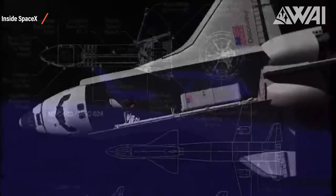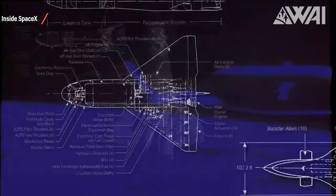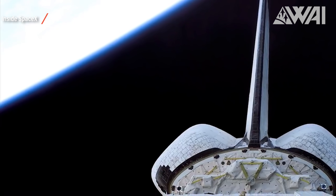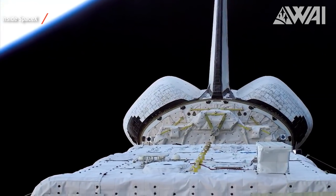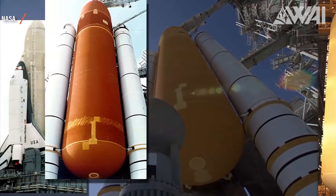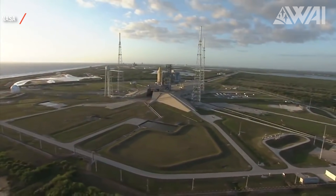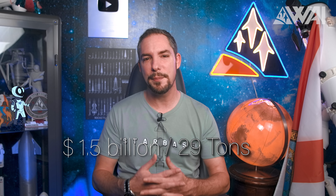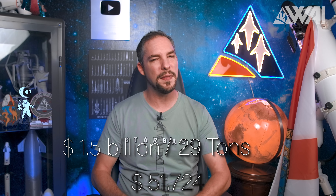According to NASA, the Space Shuttle — arguably one of the most iconic launch systems in history — could transport around 29 tons of cargo if loaded to the maximum. The price tag is surprisingly hard to calculate, as you also have to factor in development costs, refurbishment, infrastructure, and a couple of other cost producers. Still, it can roughly be estimated at around 1.5 billion dollars per launch. 1.5 billion divided by 29 tons, and we land at a kilogram price to low Earth orbit of 51,724 dollars. That's a lot!